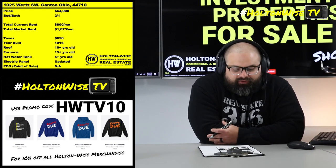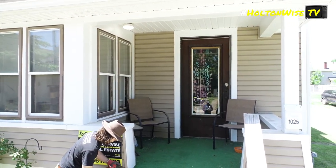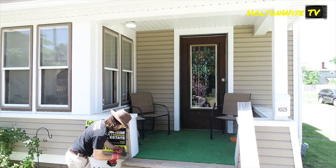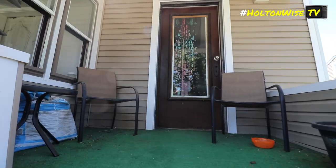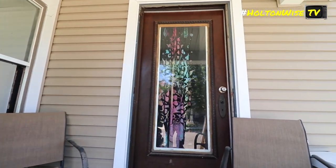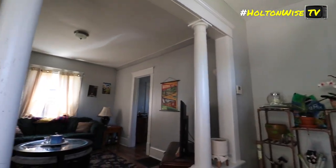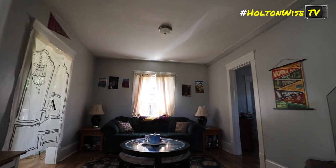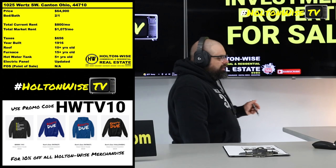Check this one out — 1025 Wurtz, Canton, Ohio, $64,900. Look at the footage — look at that thing, it is glistening. Look at that exterior, that is a mighty purdy house. It's a good looking house all around — looks nice on the outside, looks nice on the inside. You got that nice gray with the white, you got the wood floors, we're looking pretty fly.